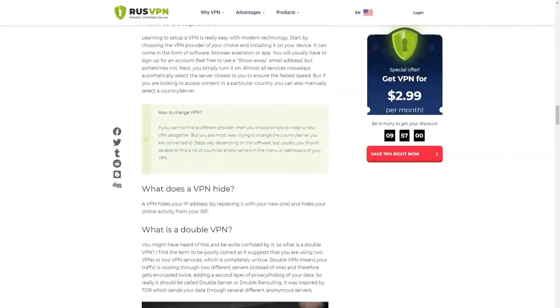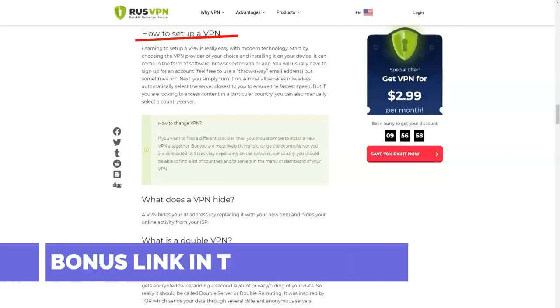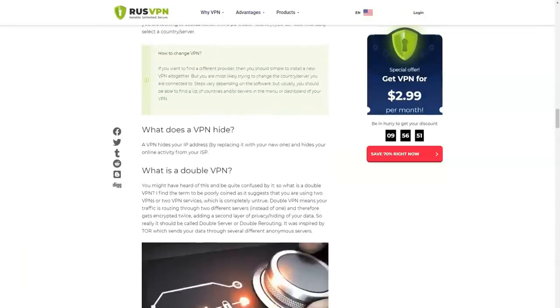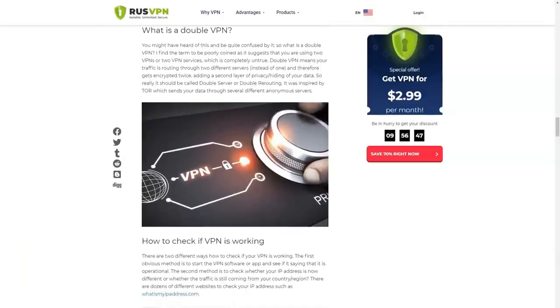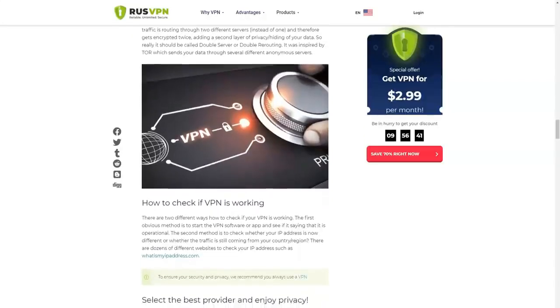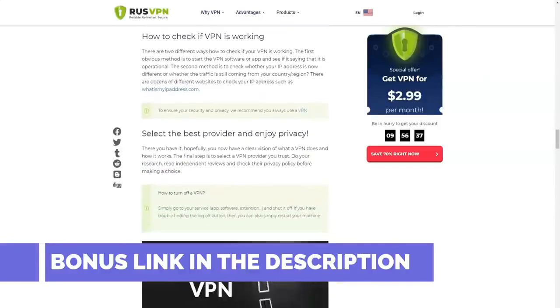In addition to free browser extensions, RusVPN has clients for Android, iOS, Windows, Linux, and macOS, as well as configurations for OpenVPN and the router. There is a support service to solve problems. It works around the clock through the feedback form or email. With the help of technical support, automatic renewal of the subscription can also be disabled and a refusal to continue using the service can be issued.